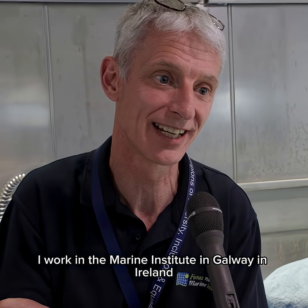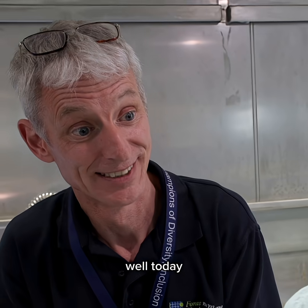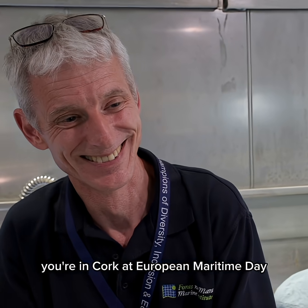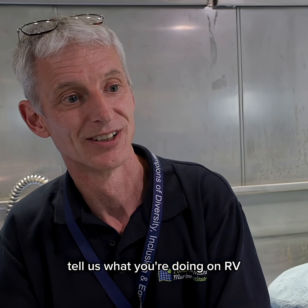I'm Jonathan White. I work in the Marine Institute in Galway in Ireland and I work on fishery stock assessments. Today we're in Cork at European Maritime Day, open to the visiting public. Tell us what you're doing on RV Tom Crean.